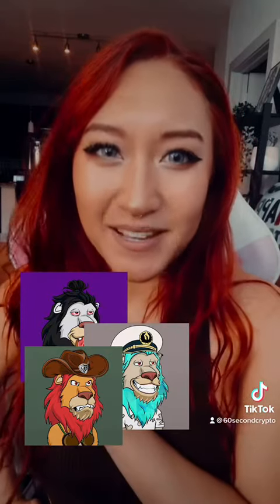Good time zone NFT friends. My name is Chris and today I'm going to show you some lazy lions. These lions have been blowing up all over Twitter and the NFT space lately. Why are they blowing up, you may ask?